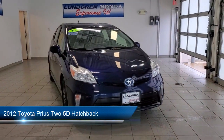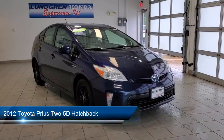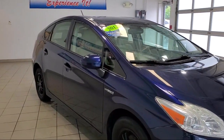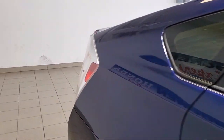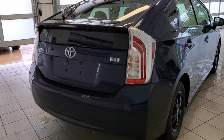It comes equipped with alloy wheels, split fold down rear seat, rear spoiler, dual front side impact airbags, steering wheel mounted air conditioning controls, keyless entry, heated door mirrors, tire pressure monitoring system, steering wheel controls, air conditioning, and much more.